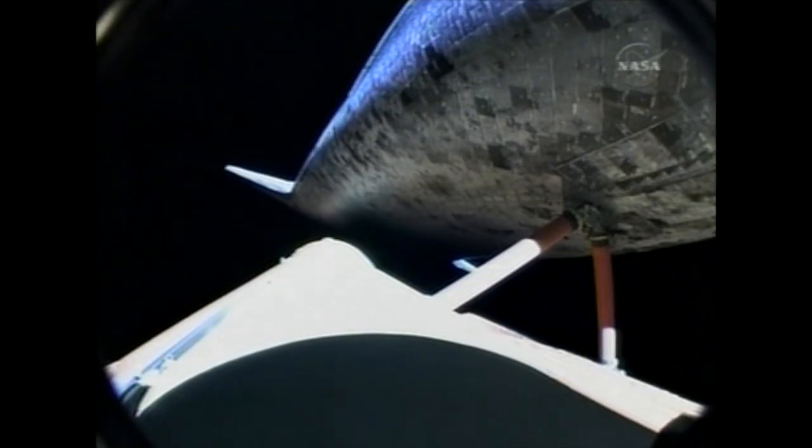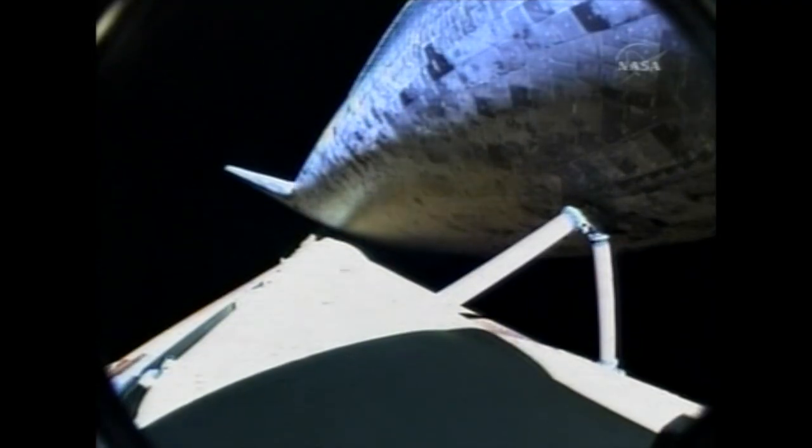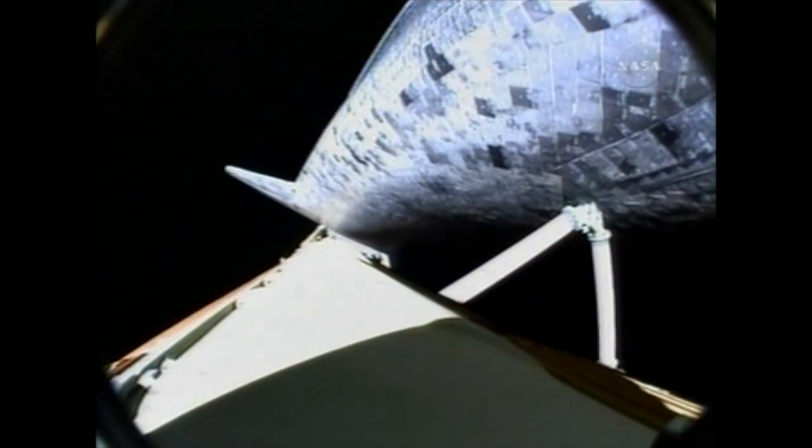All engines are performing well. Discovery, single engine Zaragoza. Discovery copies, single engine Zaragoza. Discovery now flying more than 10,000 miles per hour, 66 miles in altitude and 430 miles away from Kennedy Space Center. Discovery, press to MECO. Discovery, press to MECO. That call indicates that Discovery can reach its planned orbit of 136 by 36 statute miles even if one of the engines fails. All three engines are still working well, as are the auxiliary power units and the three fuel cells.